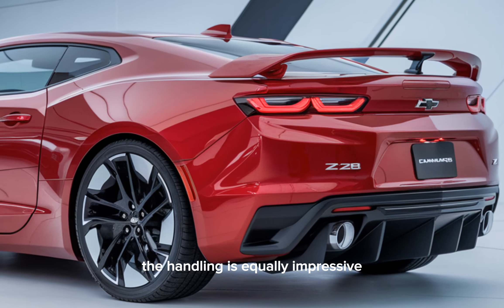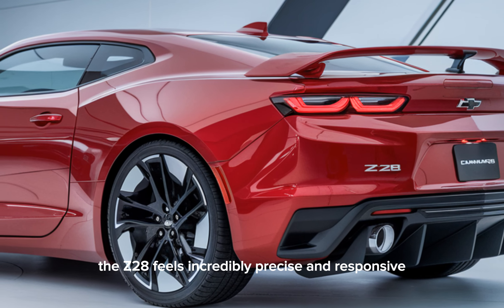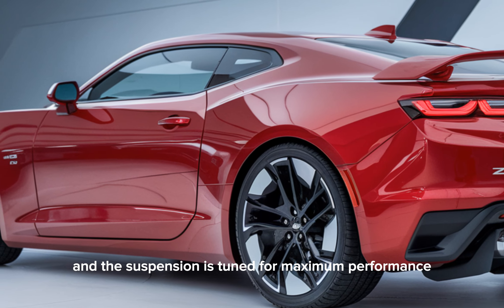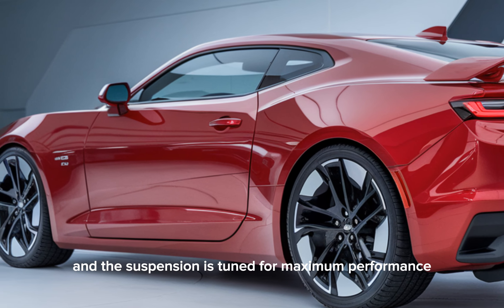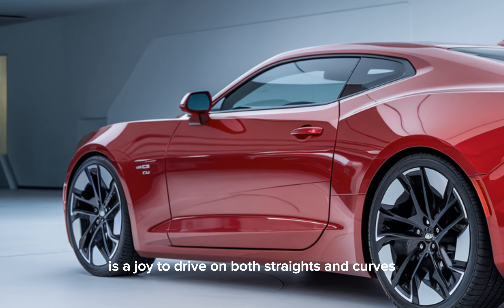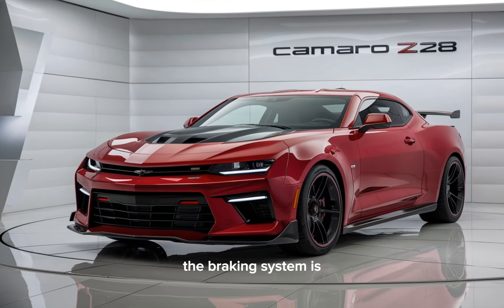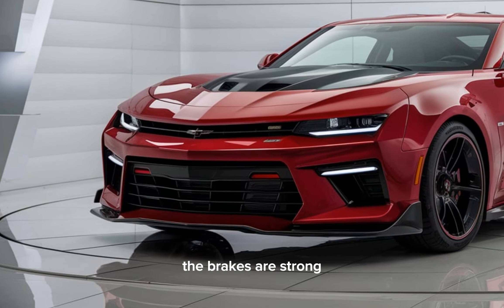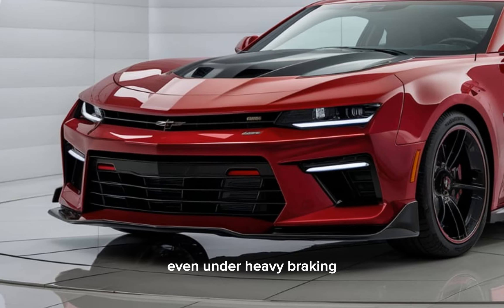The handling is equally impressive. The Z28 feels incredibly precise and responsive. The steering is sharp, and the suspension is tuned for maximum performance. This car is a joy to drive on both straights and curves. The braking system is equally capable of handling the car's immense power. The brakes are strong and provide excellent stopping power, even under heavy braking.